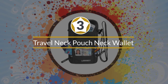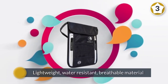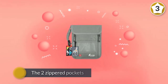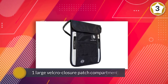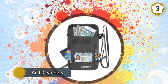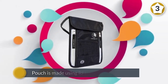Number three: Travel Neck Pouch Neck Wallet. This passport holder can be worn around the neck, allowing for easy access to your belongings with the ability to tuck them out of sight. Made from lightweight, water-resistant, breathable material, it stays comfortable and clean. You can organize your passport, cash, and credit cards inside the two zipper pockets and one large velcro closure compartment. There's also an ID window for fast access, and the pouch uses RFID blocking radio frequency shielding technology to block unwanted scans.